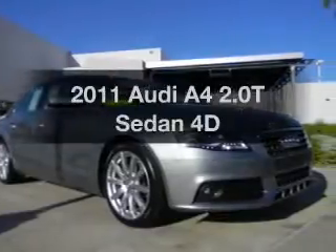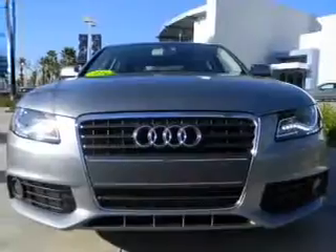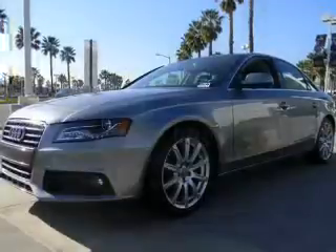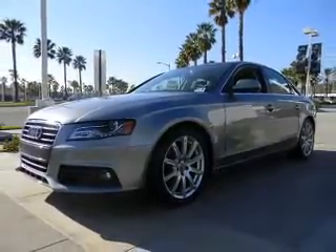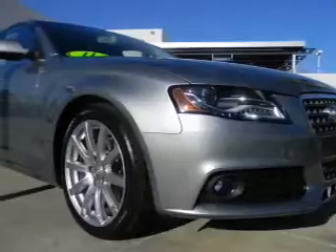Imagine yourself in this 2011 Audi A4. Everything you need under one roof with this great vehicle. With a reliable engine that responds smoothly to its automatic transmission. Premium wheels lend a distinctive appearance. Anti-lock brakes help you bring your vehicle to a safe stop.